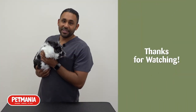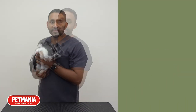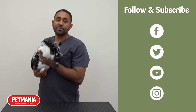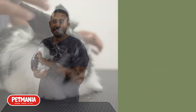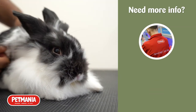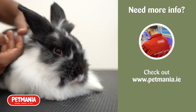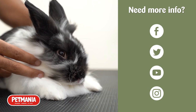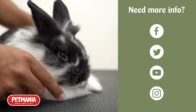Thank you for watching and we hope you found this video helpful. Make sure to follow and subscribe to Pet Mania on all their social media pages to stay up to date on news and offers. If you want to find out more information, you can check out Pet Mania's website Petmania.ie, or call into your local Pet Mania store, or message them on any of their social media pages and a member of their team will be more than happy to help.